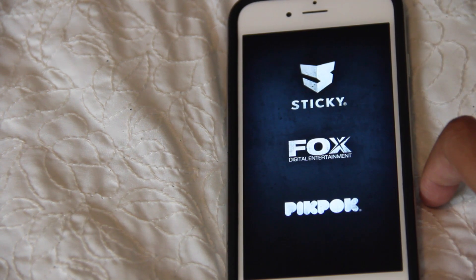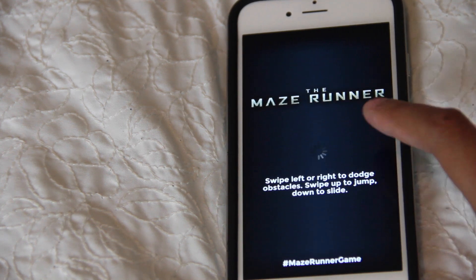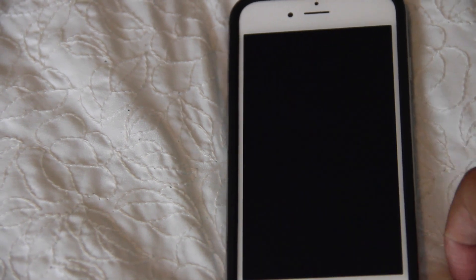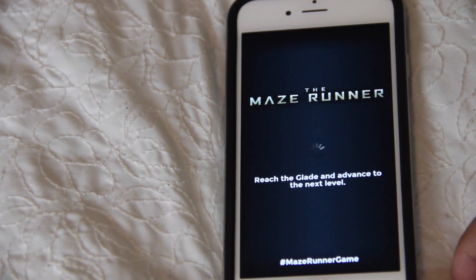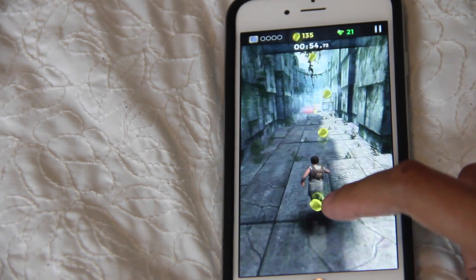In my games folder I have Maze Runner. Oh my god, have you guys seen the movie yet? It is amazing — I saw it twice already, which is ridiculous because it just came out. Best movie ever. This game is so addicting; it's basically Temple Run but inspired by the movie, so you run through the maze and stuff. It's so cool and I've been obsessed with it. Here's a little demo of it if you guys want to see.